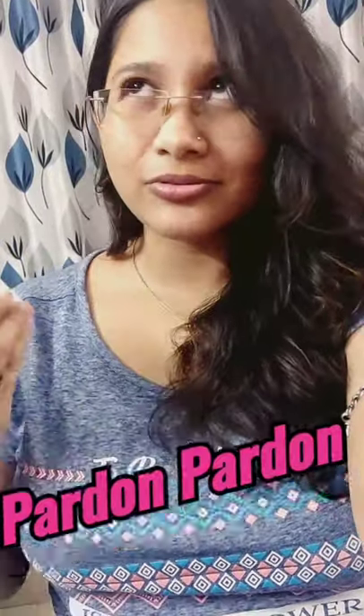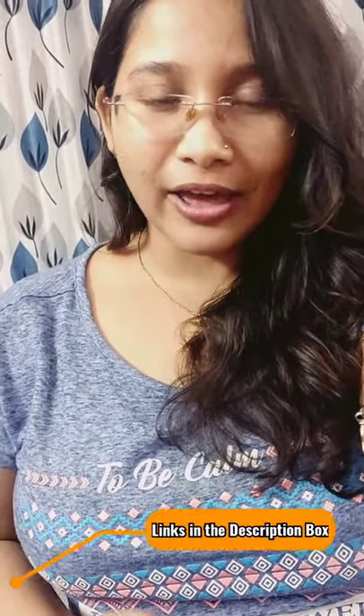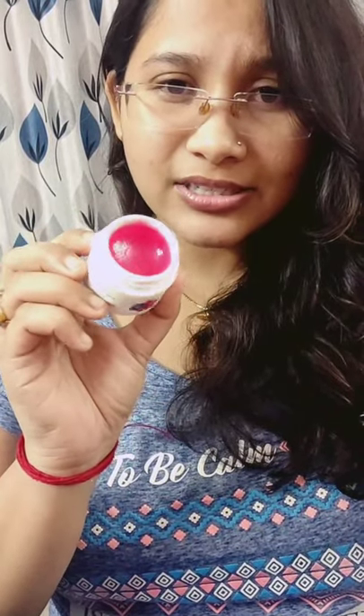At 175 rupees for 12 grams, it is a very good deal, and you will get nice offers on it across different apps. I have been using it for two and a half months and have only used a small amount — the bottle is still mostly full. If you buy this, it will last at least three to four months depending on your usage.